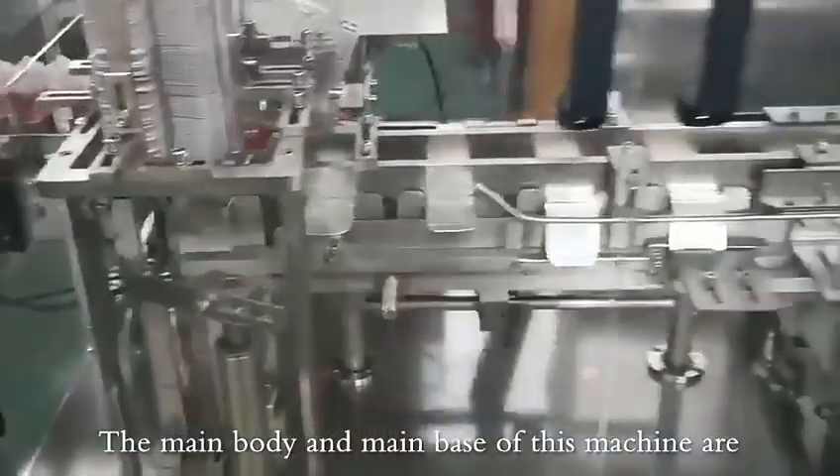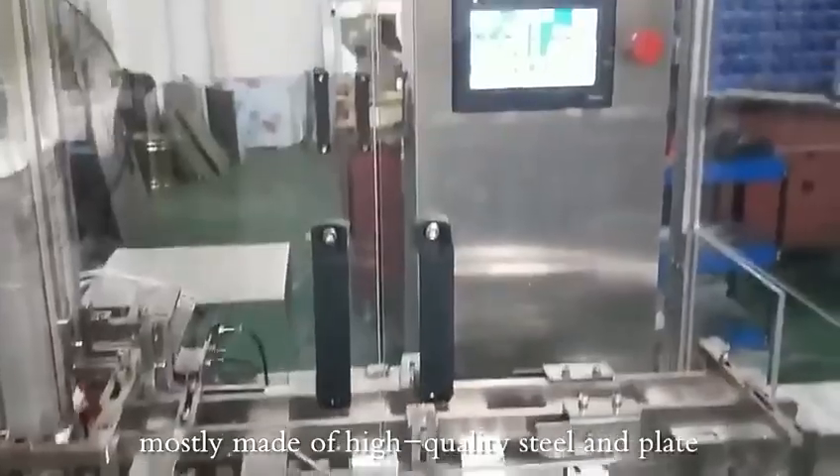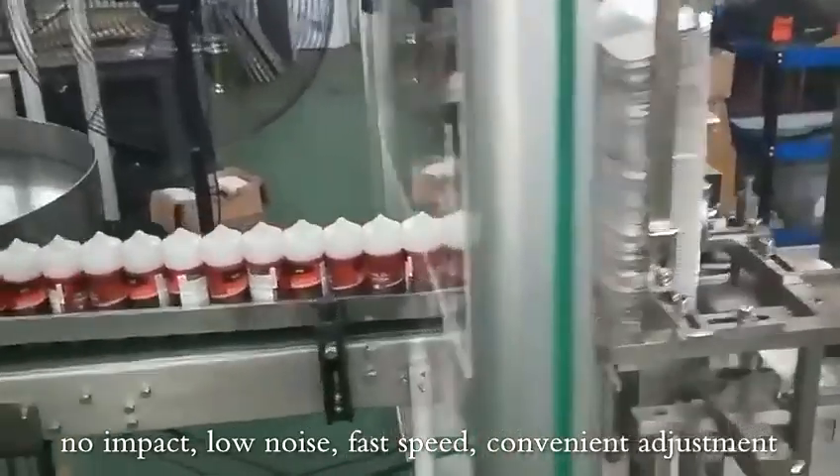The main body and main base of this machine are mostly made of high-quality steel and plate. It is lightweight, with stable operation of the whole machine, no impact, and low noise.